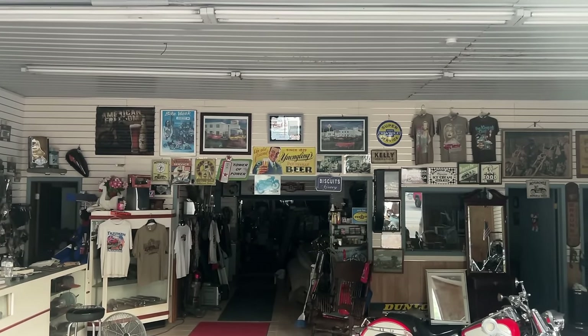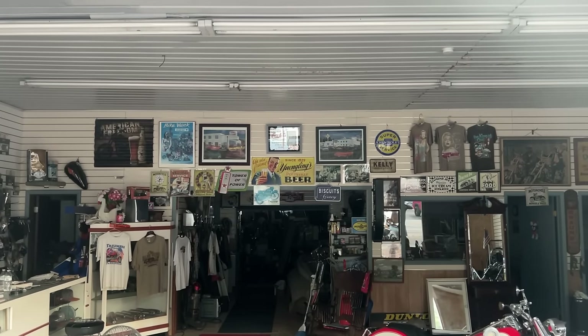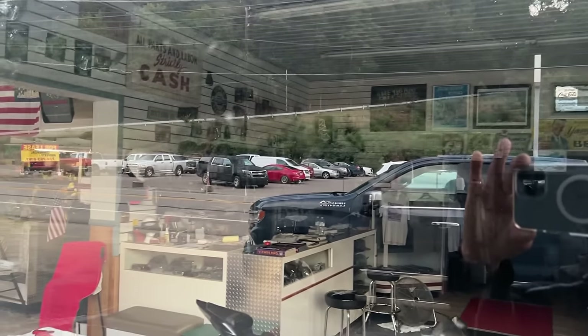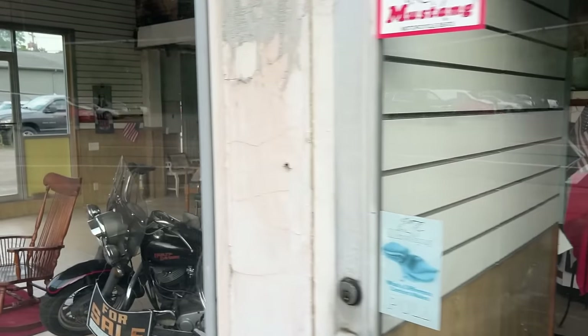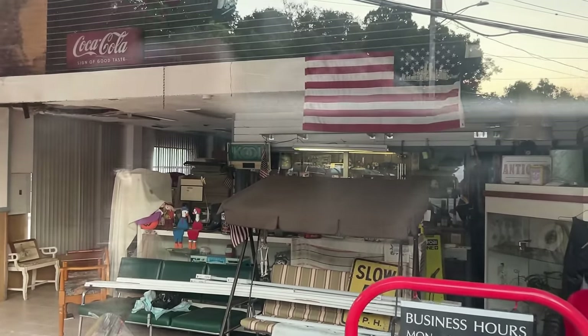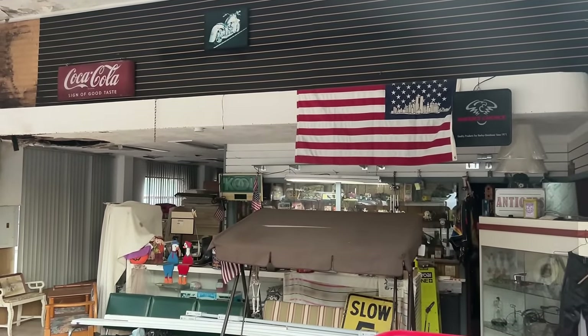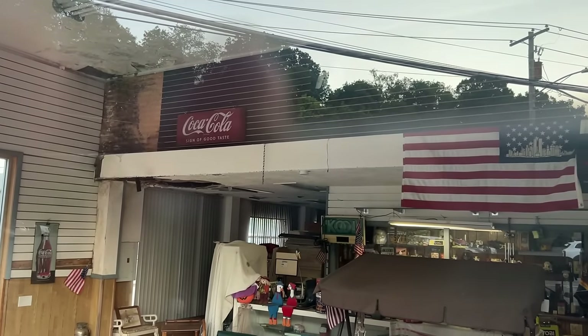I don't know if it's an operating motorcycle shop, but it kind of looks like it. Just being able to see what it looks like inside is very cool.